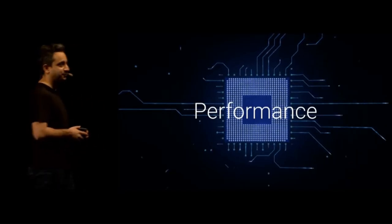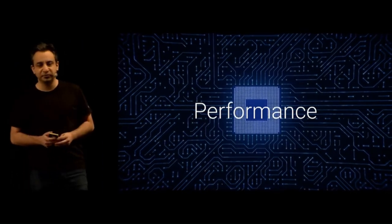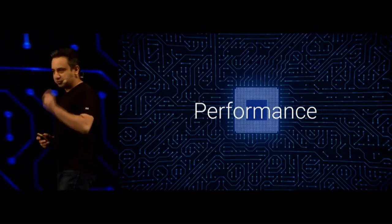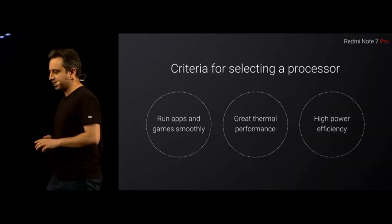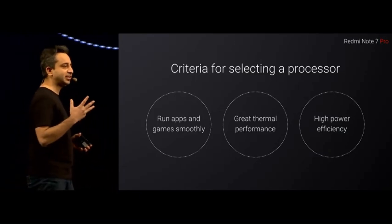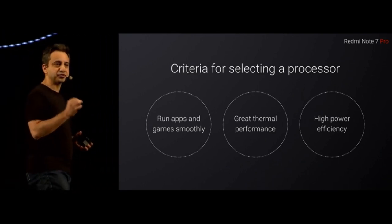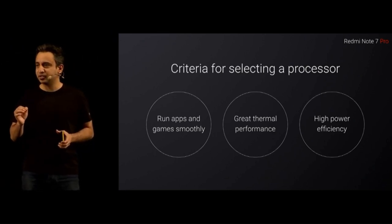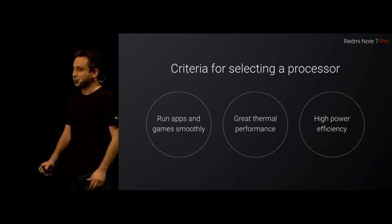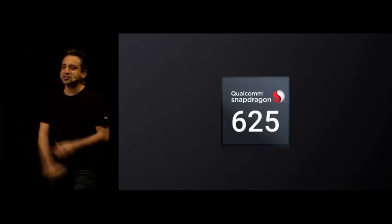Let's get into the performance part. When we are selecting a processor, we look at three key things: can it run all apps and games smoothly, does it have great thermals, and of course it's a Note, so it has to give great battery life. For ticking all these boxes, I would like to introduce on the Redmi Note 7 Pro... we were going to use the Qualcomm Snapdragon 625.